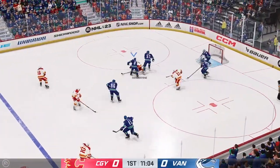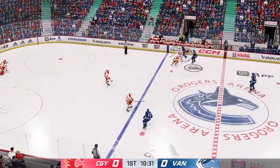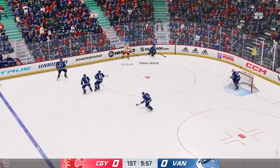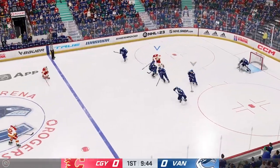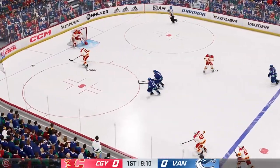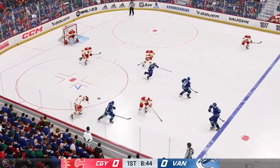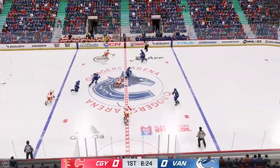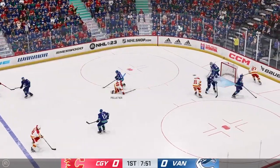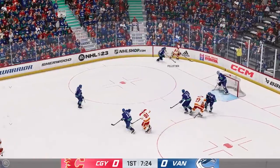Calgary's got a hold of it along the wall, under all sorts of pressure in their own end. Poked away at center by Machipani. The Canucks gain possession along the wall. Vancouver's got it in their own zone. Dumps the puck in — Calgary's got the puck, picked up along the boards by Peltier, gaining momentum along the wing. Quick pass to Peltier.